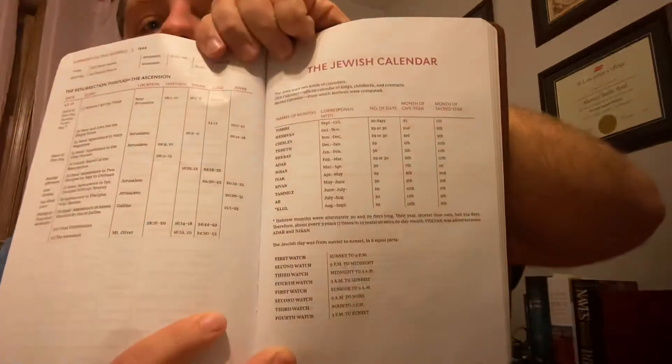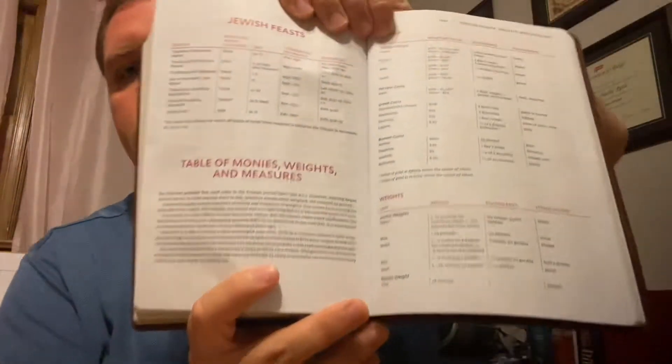The Jewish calendar, the Jewish day — the first watch, second watch, third watch, and so on. So if you're reading something and you want to reference what that means, come to the back — Jewish feasts, table of monies, weights, and measures. There's a handy guide there. A lot of Bibles do have that; even the Westminster has that.